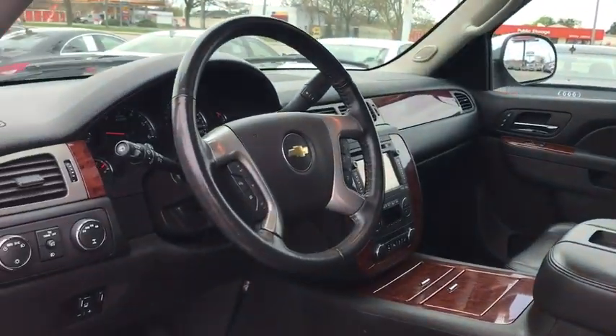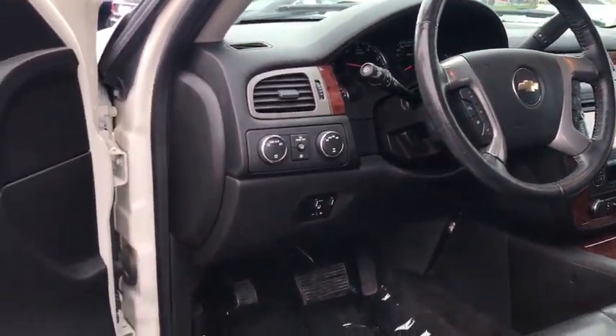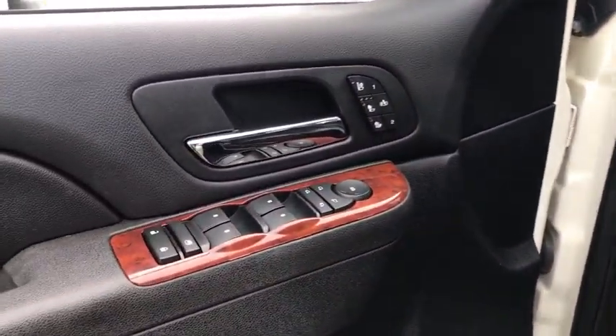Four-wheel disc brakes, universal garage door opener, power windows, compass, fog lights, security system, heated steering wheel, rear window defroster.